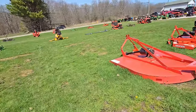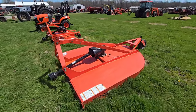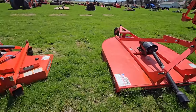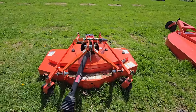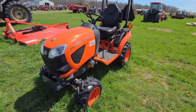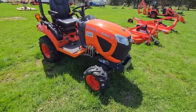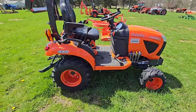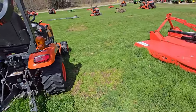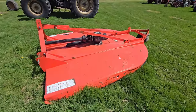Here we've got a nice-sized brush hog — it's got to be at least six feet. We've got another three-point mower. Here's a BX-2380 tractor — looks like it's four-wheel drive, three-point hitch. Next to this we've got another brush hog; looks like it's six feet, might be a little bit more.